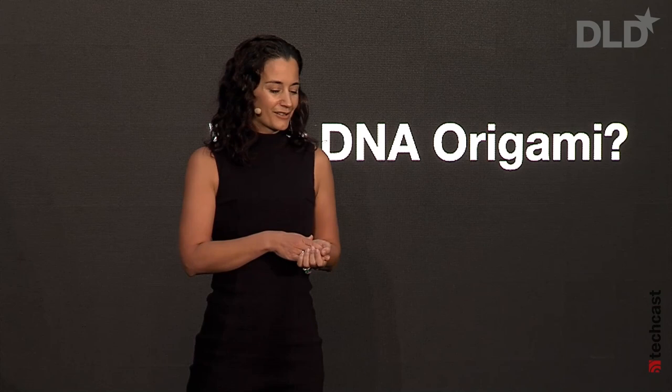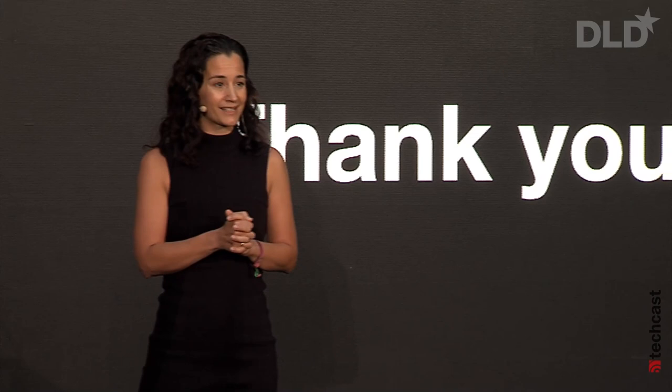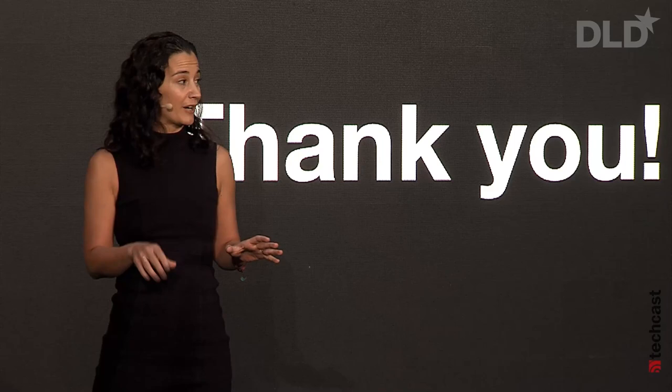I'd like to thank you very much for coming and listening to us. We're all very excited about what we do and we love to talk about it. We're all standing over there — if anybody has questions, we're super happy to answer them. Thank you very much.